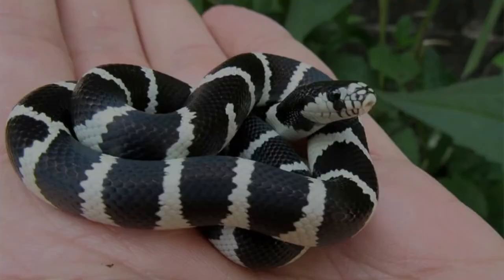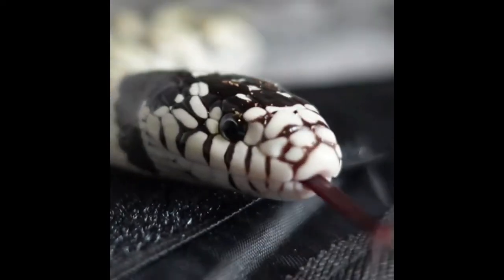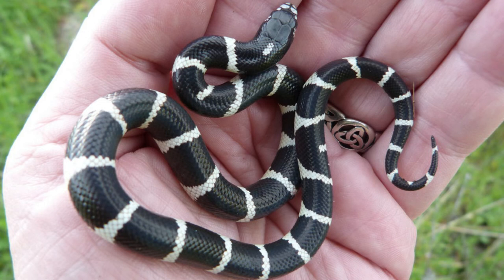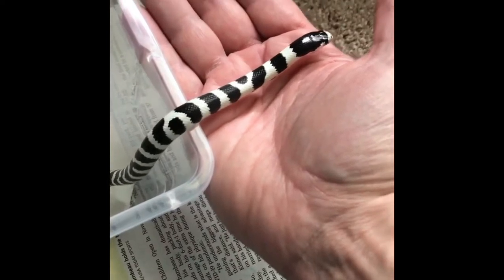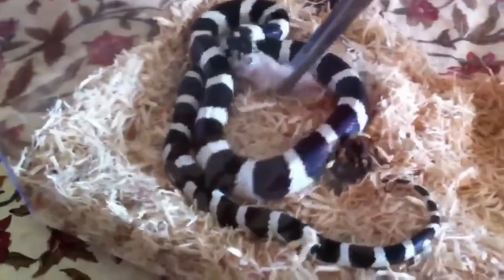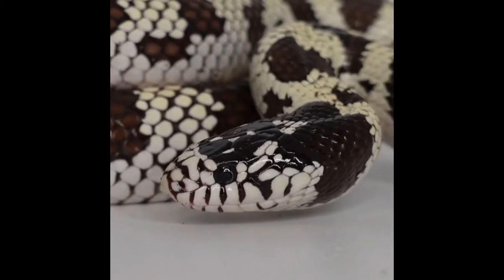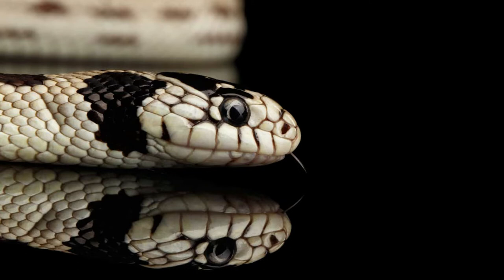Number 2: California Kingsnake. The second pick on this list is the California Kingsnake. Native to western US and northern Mexico, this snake is a subspecies of the kingsnake. The California Kingsnake is one of the most popular pet reptiles due to its ease of care, attractive appearance, and docile demeanor. They are docile, easy to care for, and cheap — kingsnakes can cost less than $100. Due to natural color and pattern variability, snake enthusiasts have selectively bred for a variety of color patterns and morphs, and dozens of color variations are sold in the pet trade.